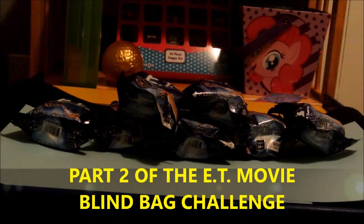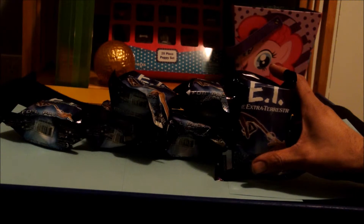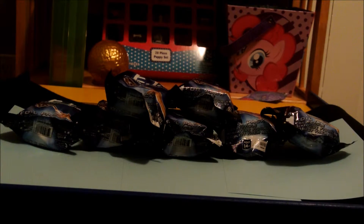Welcome to Mommy vs. Daddy Part 2! To explain - this is the first one which has not gone up yet. We opened ET the Extraterrestrial blind bags; there are six different ones you can get. The competition is who gets them right. Only problem is last time we opened eight and didn't get the full set - we got a couple of doubles. We need one more to finish the entire set, so we got seven more bags. I think the competition this time should be whoever gets that last figure wins.